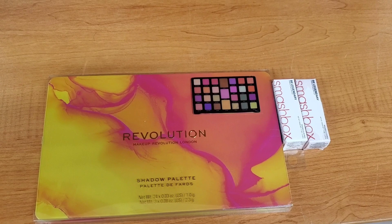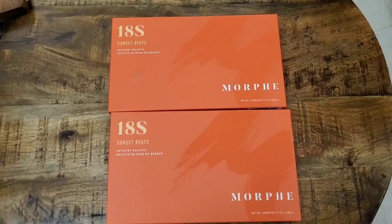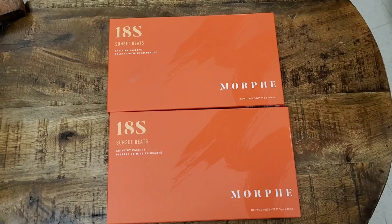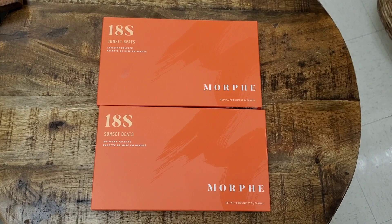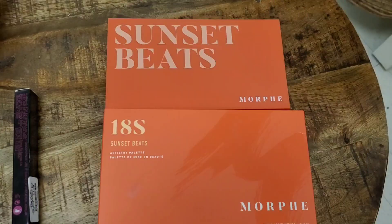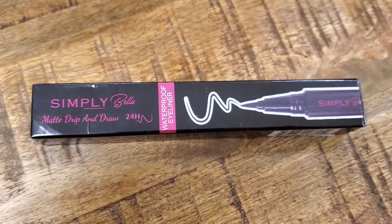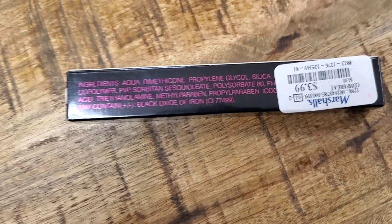They had two new items here. I found this Revolution Forever Limitless Neon Heat shadow palette for $5.99. They also had two new shades of the Smashbox Be Legendary lipstick for $9.99 each. They also had the Morphe 18S Sunset Beards palette — this is exciting, it has really pretty shades — for $12.99 with 18 shades for golden moments. Really pretty palette. They also had the Simply Bella Matte Drip and Draw 24-hour waterproof eyeliner for $3.99.